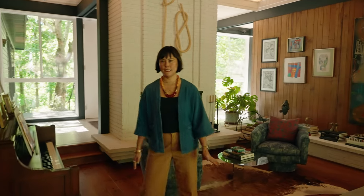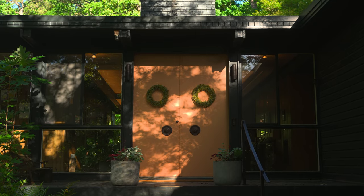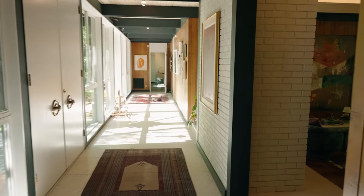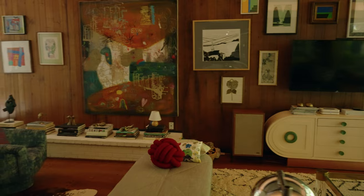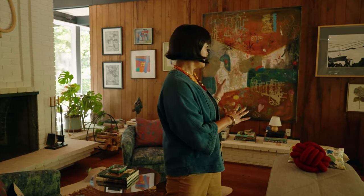Our house was built in 1960. It's a post-and-beam mid-century modern. We've lived in a Tudor, a Victorian, a Dutch colonial. So I knew when we moved here to Atlanta, I wanted to live in something more modern, bright and airy, really connected to the outdoors. And this is kind of the feature wall with this beautiful magnolia paneling, which is native to the southeast and really unusual. We really wanted to showcase all of the artwork that we've found on our family adventures, some of which we've made together. So that's kind of the feature of the space.